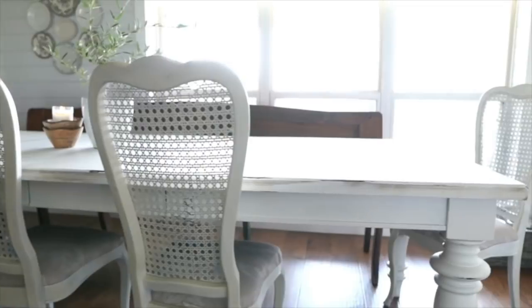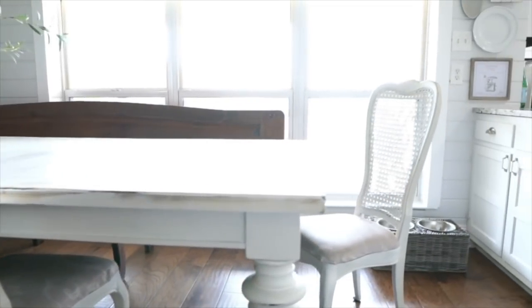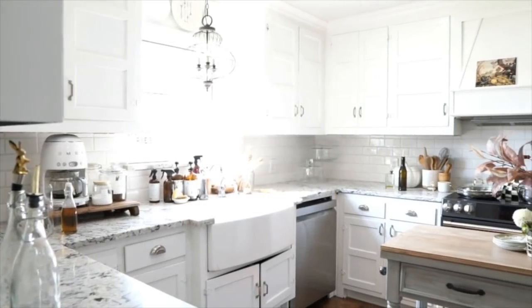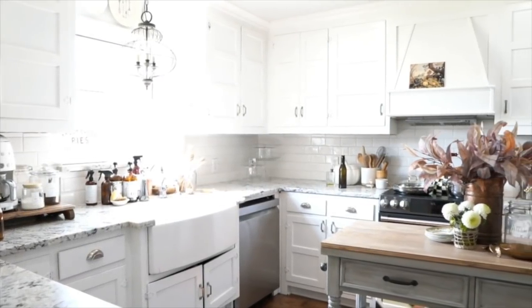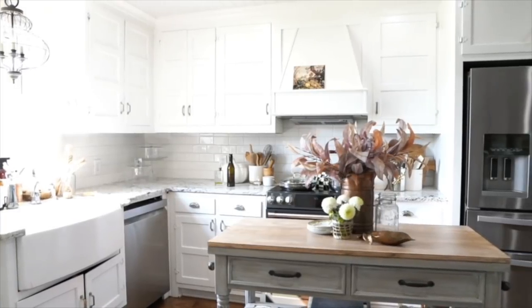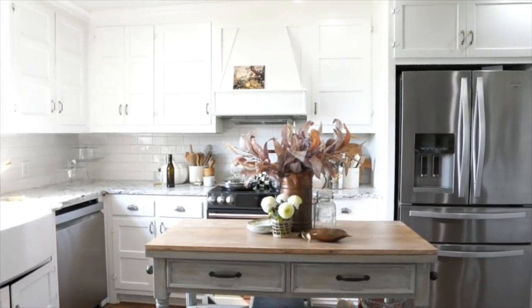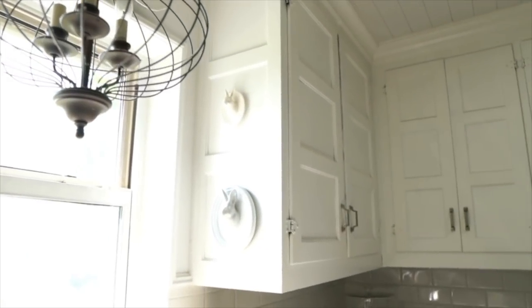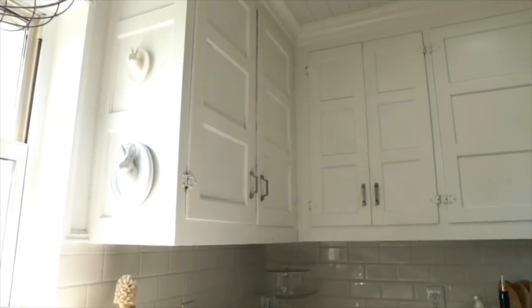When you walk past the table you'll immediately walk into our kitchen. One of the first things we did when fixing up this house was add new countertops, but we kept our original cabinets and added that vent hood. Our kitchen is small but certainly suits its purpose for our family, and I love it — it's where I spend most of my time.